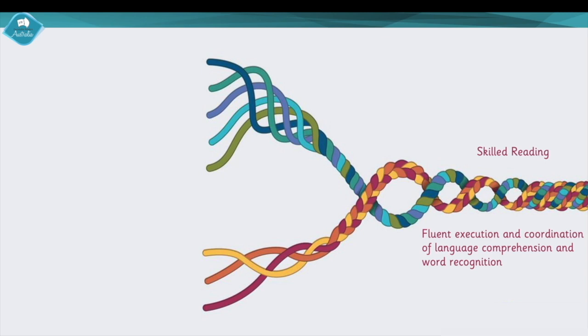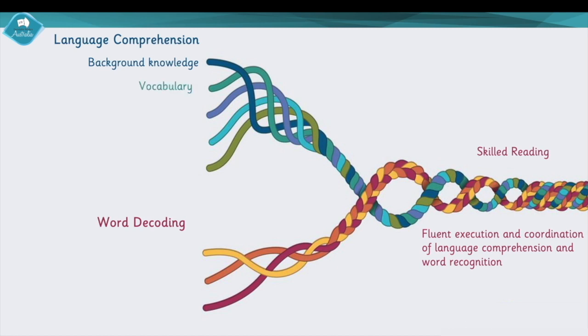As we start to detangle the rope we know there are two components: language comprehension and word decoding. Digging a little deeper, there are individual skills that make up competent language comprehension. Those skills include background knowledge — the facts and concepts of topics — so we want to build a vast knowledge of lots of different facts and concepts. The next one is vocabulary: understanding words and how they work, knowing that some words even have multiple meanings in different contexts.